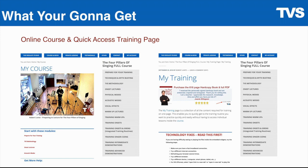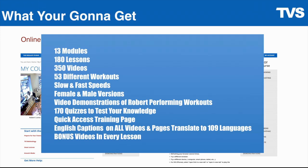You're going to get this world's most comprehensive online course plus the training page. It is full of 13 modules, 180 lessons, 350 videos, and 53 different workouts.